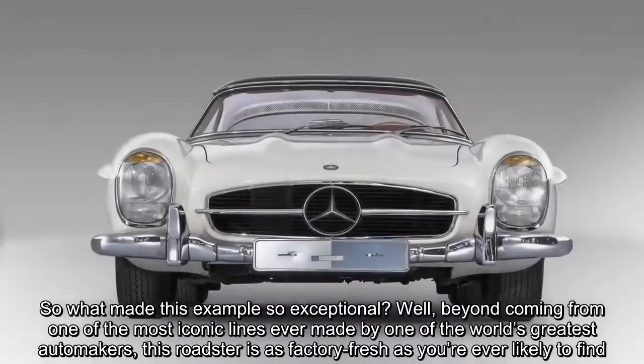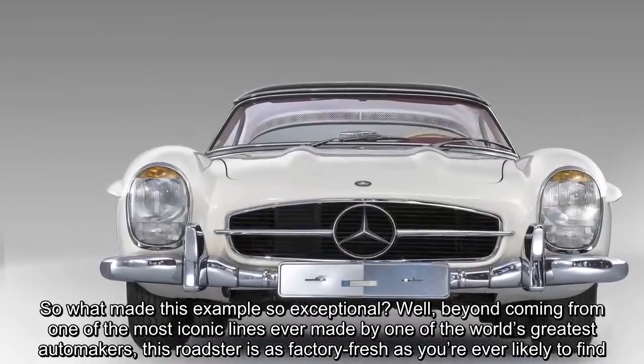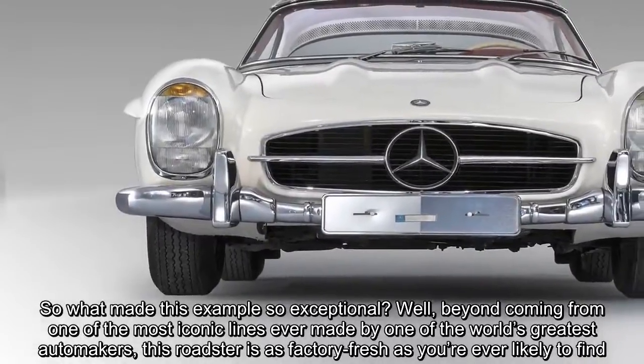So what made this example so exceptional? Well, beyond coming from one of the most iconic lines ever made by one of the world's greatest automakers, this Roadster is as factory fresh as you're ever likely to find.